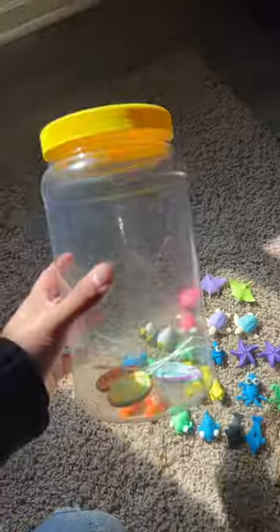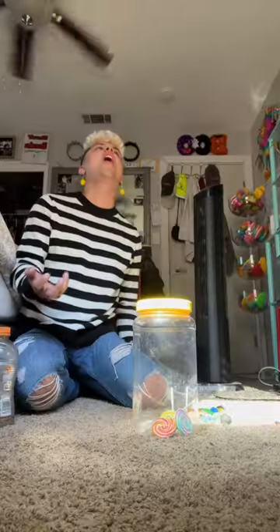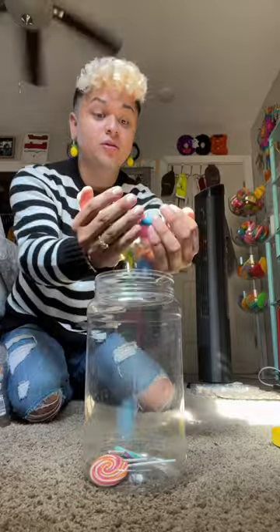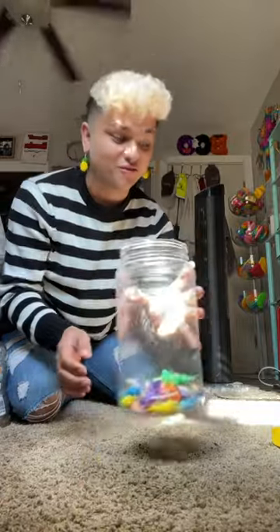Look at them all organized! Time to start my collection. If the world was ending and I had to pick only one thing to take with me — my mini erasers. For real, check this out, I can't wait to fill it up even more!